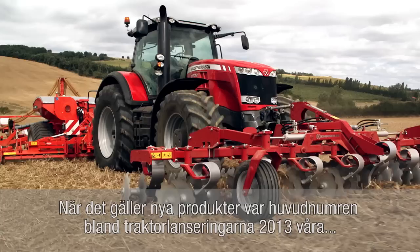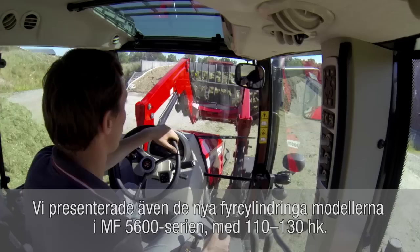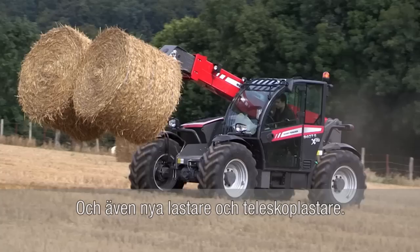Turning to new products, tractor launches in 2013 were headlined by our new Titans, the MF8700 series, now up to a massive 400hp. Also unveiled were new 110 to 130hp MF5600 series four-cylinder models, plus new telescopic handlers and loaders.